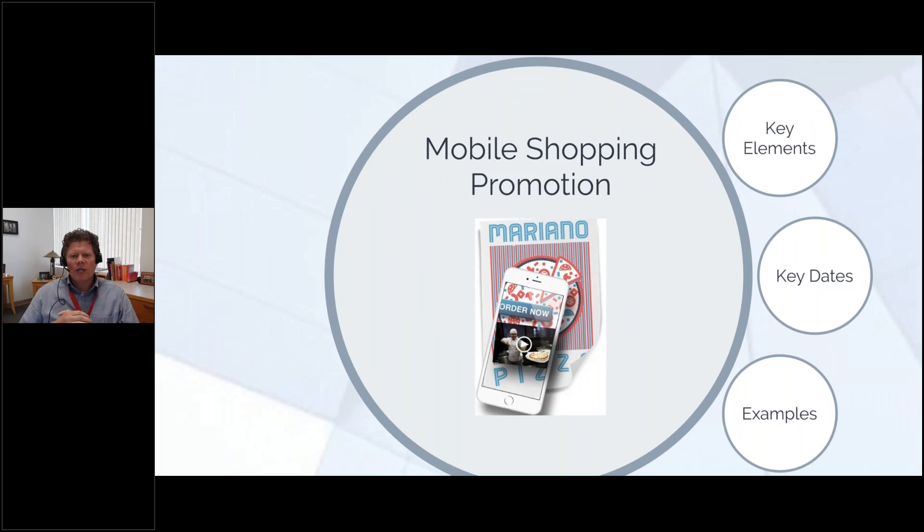We're going to go over the key elements of this promotion. These are all put out by the USPS basically to try to get everybody to use the postal service more, but they give some nice incentives. If you look behind the theory of why these things work, even if you don't apply them directly to the promotion, you can usually get pretty good increases in response on your direct mail campaigns.